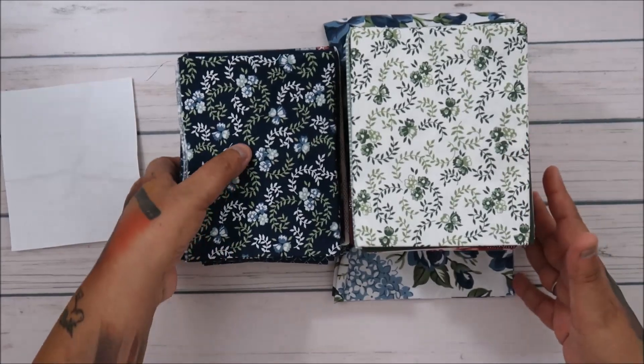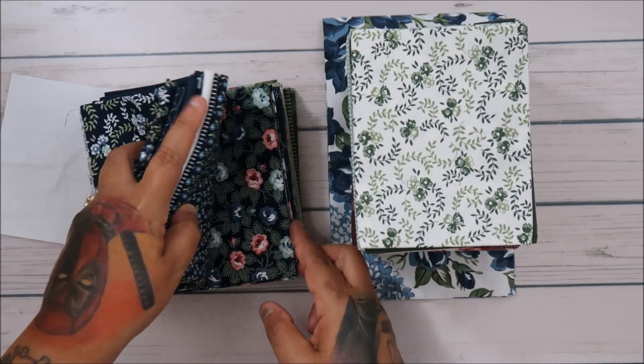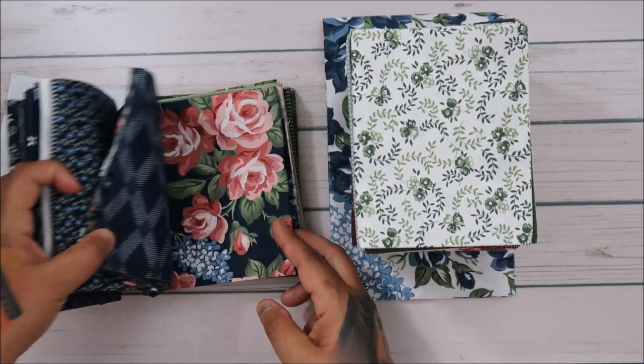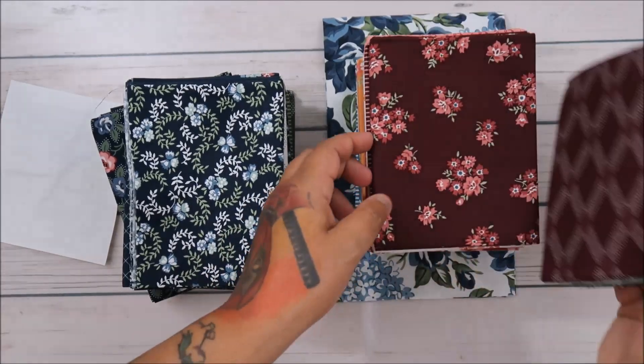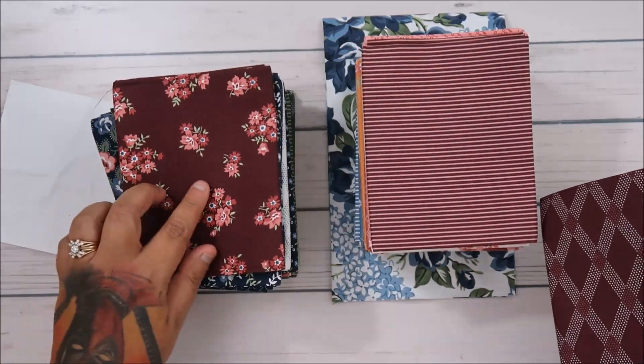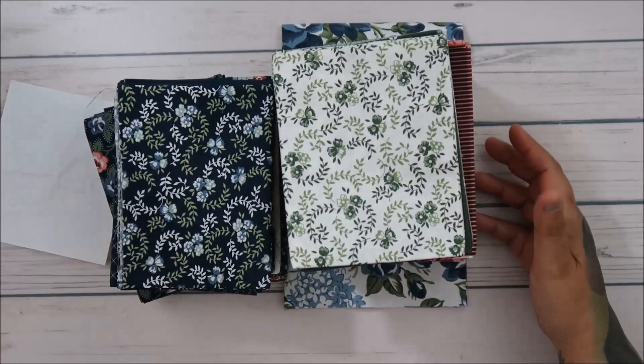Alright guys, that was it! I love this collection. Out of all of them, my favorite would be that burgundy — it's just beautiful. Alright, take care, we'll see you all in the next video. Bye!